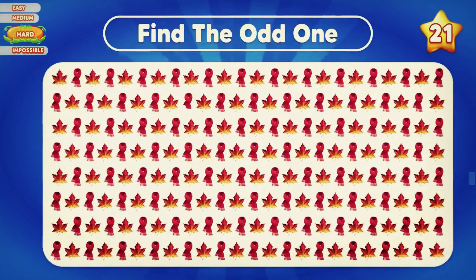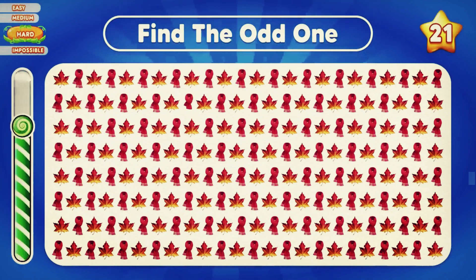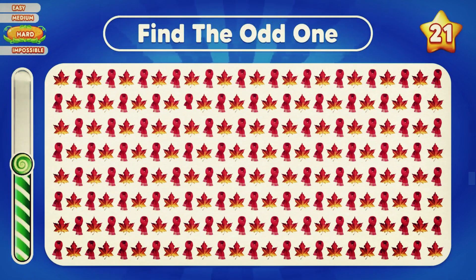Next is the hard level — I trust you can do it. Can you identify the odd one? Exactly, this emoji in the second row is the odd one.